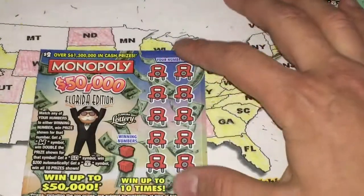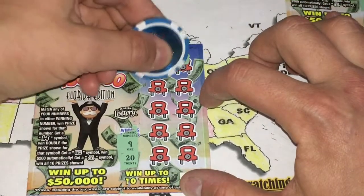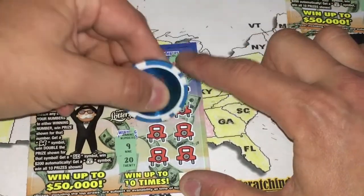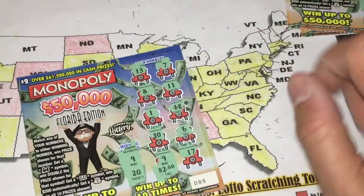Next we have ticket 85. Let's see what we got. Looking for 9 and 20. We have 13, 7, 8, 11, 1, 12, 10, 6, 17, and 9. Last one — $2. All right, well we got you $2 back.